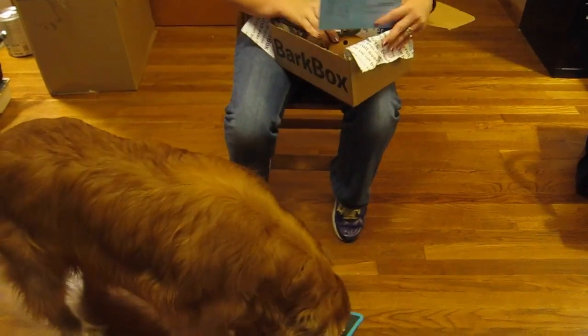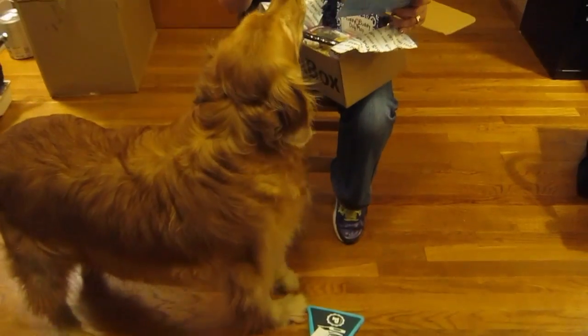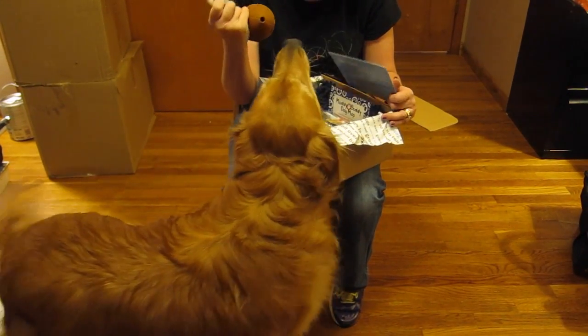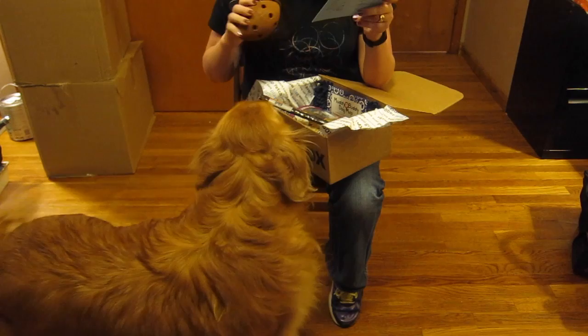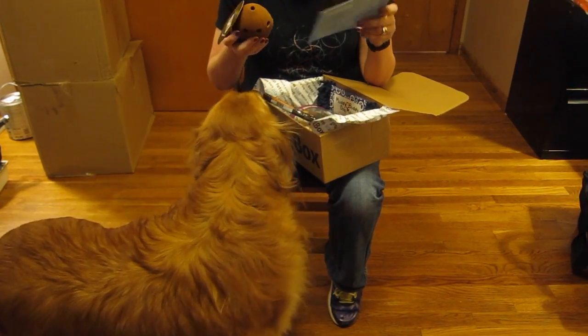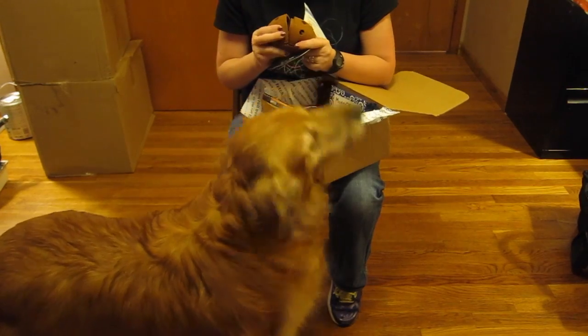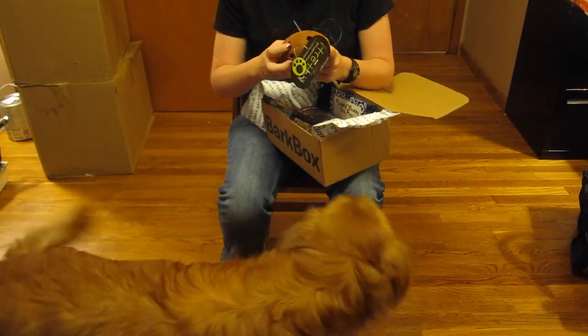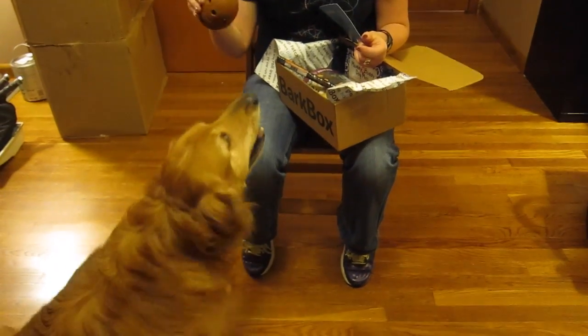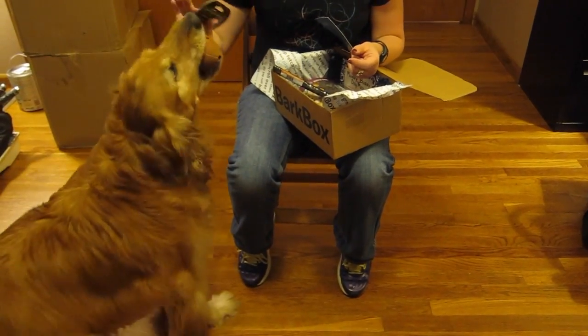All right, let's see what else is in here. Then we have the My Treat Ball — this is a little flip ball. There are little holes in it and I think you can put treats in it. Yes, so it opens up like this and you can put a treat inside and then Maggie can play with it and get the treat from inside. She's like 'give me the ball!'